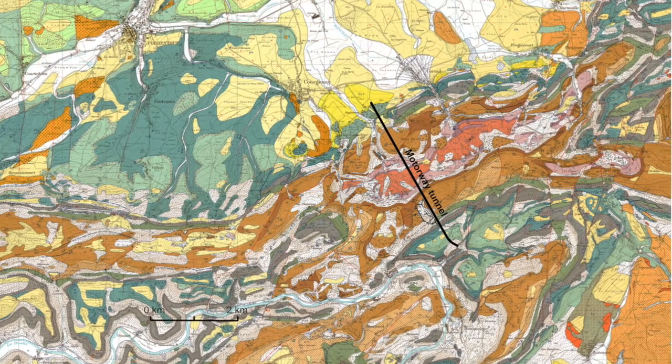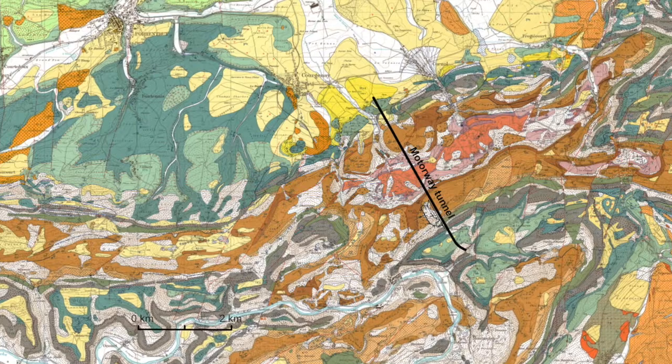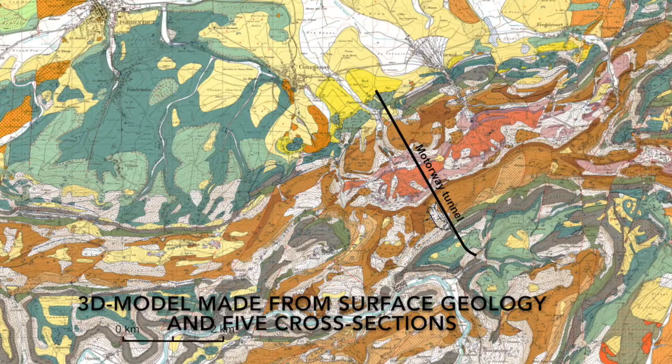For the rock laboratory of Monterrey, we implemented a new regional geological model. Five geological cross-sections along the motorway tunnel of Monterrey and the surface geology were used to construct this model.